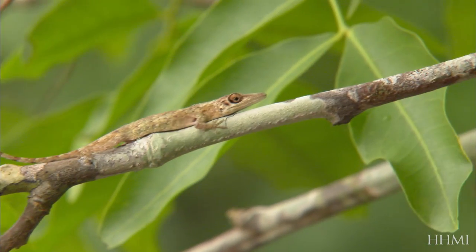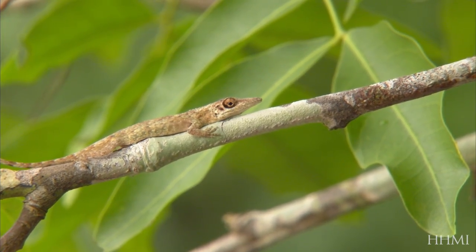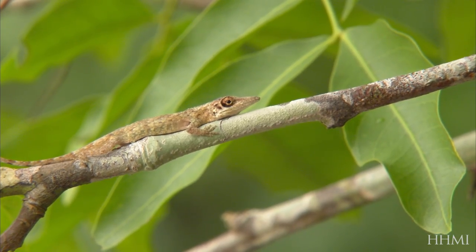The species that use twigs on the different islands look very similar, and you might say maybe they're the same species, or if not that, they must be closely related. What our data show, in fact, is that they're not closely related. The species that lives on twigs in Puerto Rico is not closely related to the species that lives on twigs in Jamaica, or the one on Cuba, or the one on Hispaniola.